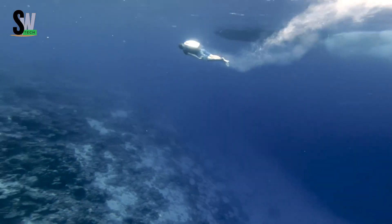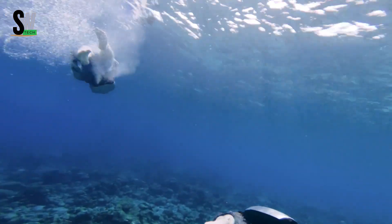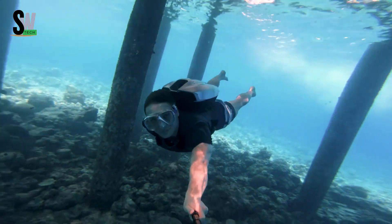Whether you're a recreational snorkeler, a scuba enthusiast, or a professional diver, the Cuda Jet delivers a safe, thrilling, and futuristic way to explore the underwater world.